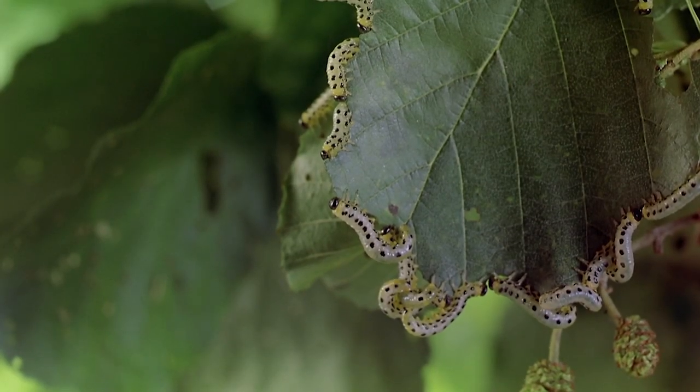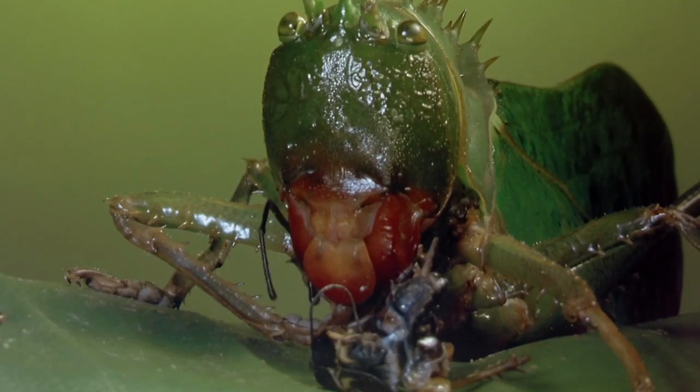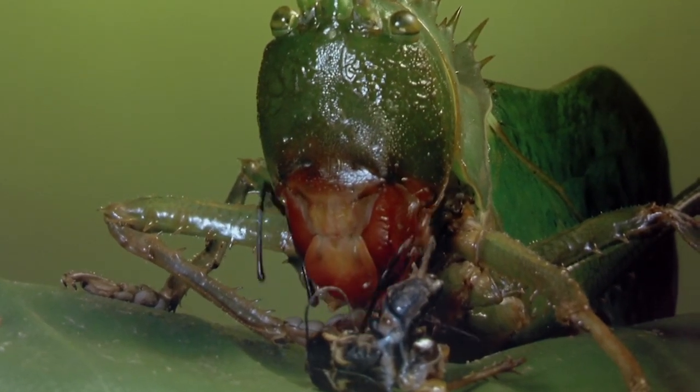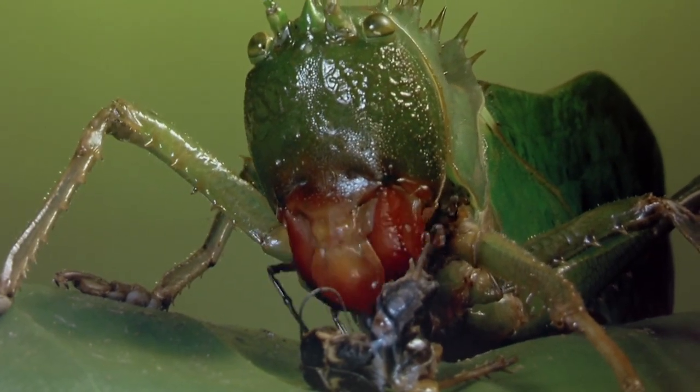Insects are eating machines. Nothing is safe from their jaws. A large green insect with spiny chitin and red mouth parts consumes the corpse of a smaller black and brown bug.